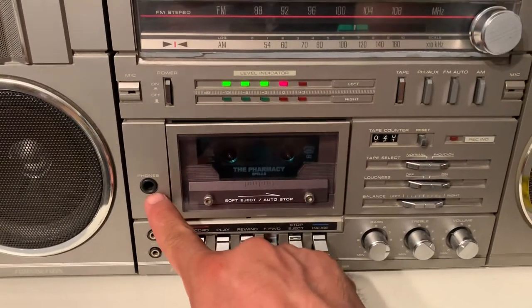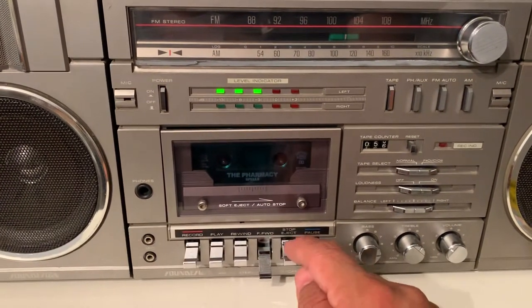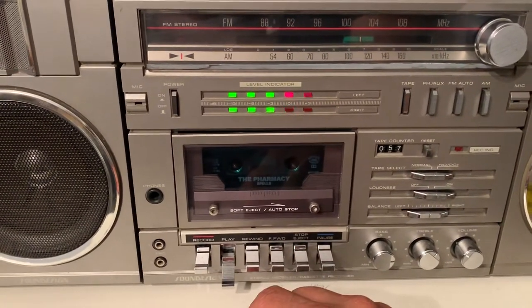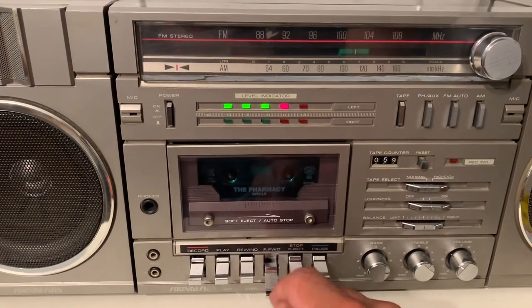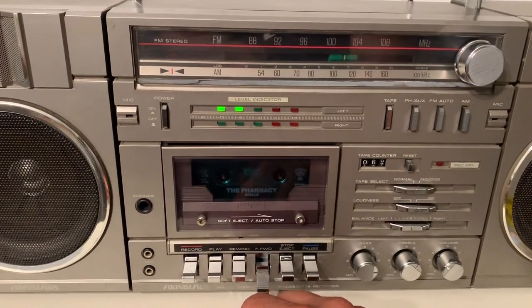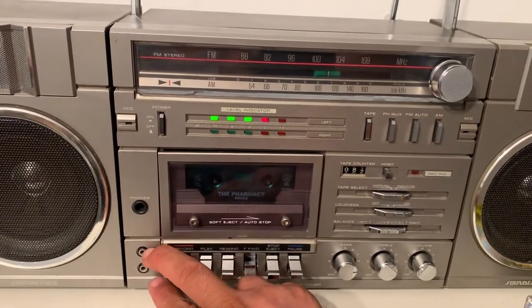You can also hook up your headphones if you don't want to bother anyone with the music. You can hook up, I think, two microphones right here — one left and one right.